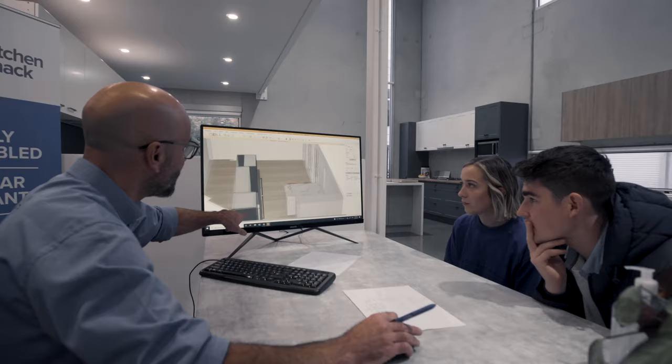Seeing images of what our kitchen will look like gets us really excited and we can't wait to have it installed.